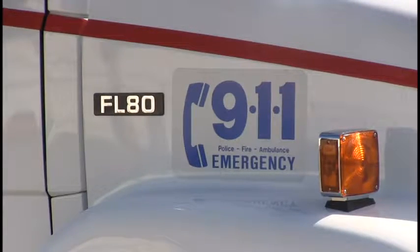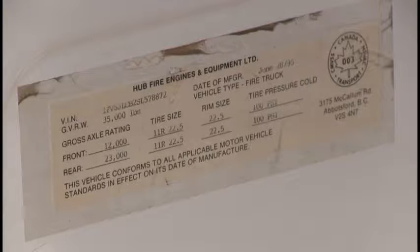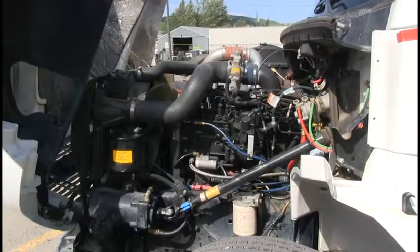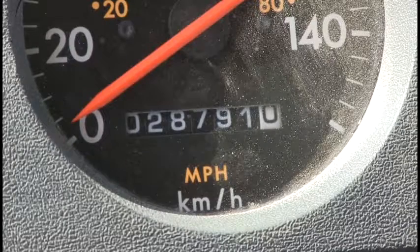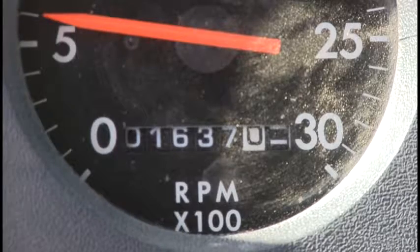The tractor is a 1995 Freightliner FL-80 crew cab with a GVW of 35,000 pounds. It has a 300-horsepower Cummins 8.3-liter engine and a 6-speed Allison automatic transmission, with 28,700 kilometers on its odometer and 16,400 work hours.